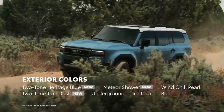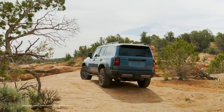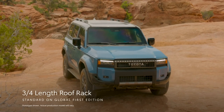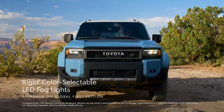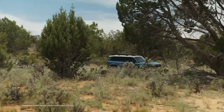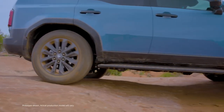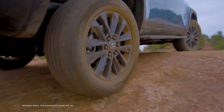Plus, two of the seven exterior colors — Heritage Blue and Trail Dust — feature an eye-catching two-tone layout. The Global First Edition doubles down on Land Cruiser's toughness and usability with a standard three-quarter length roof rack, standard Rigid Industries color-selectable LED fog lights, and standard rock rails, all of which emphasize its focus on activities like overlanding — a type of off-roading where the journey is the focal point. Additionally, the Global First Edition's grade-specific 18-inch wheels put Toyota's off-road heritage front and center in the modern age.